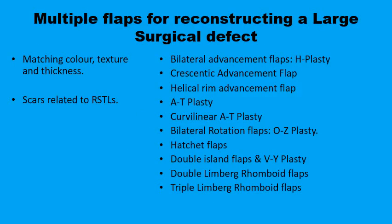When multiple flaps are being considered for reconstructing a large surgical defect, consideration should also be given to issues like flaps matching color, texture, and thickness, and also the ultimate scars between these flaps and the recipient site in relation to relaxed skin tension lines.